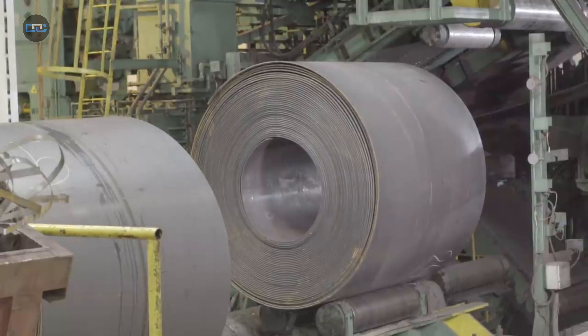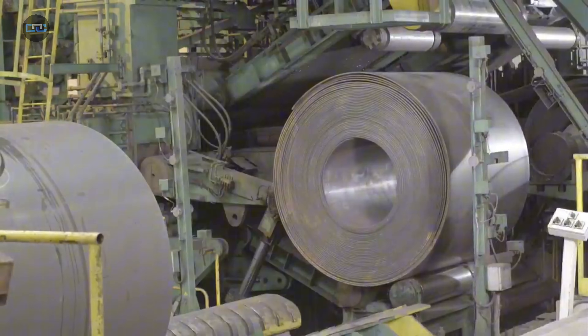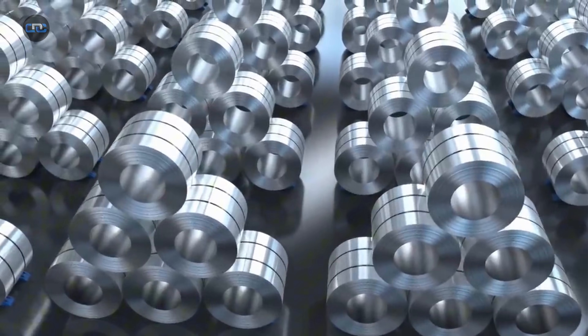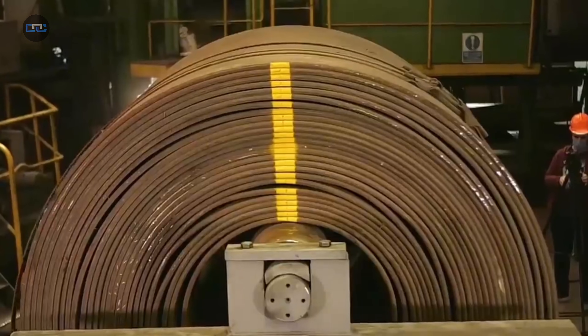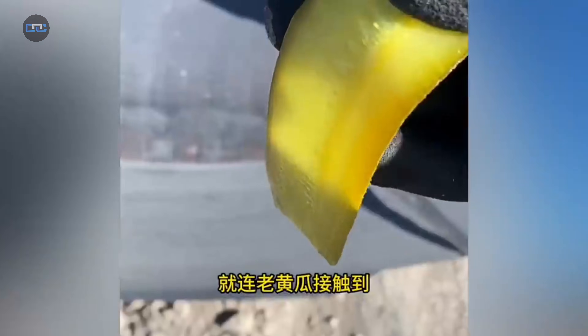But if weight isn't the only problem, what makes them so fragile? The answer lies in the immense pressure hidden inside. These coils, made of thousands of tightly wound layers of steel sheets, hold enormous internal tension. In the rolling mill, the steel is wound at extreme temperatures. As it cools, the metal molecules bond with tremendous force. Experimental data shows that a steel coil two meters in diameter at rest can have an internal pressure of up to 500 atmospheres.